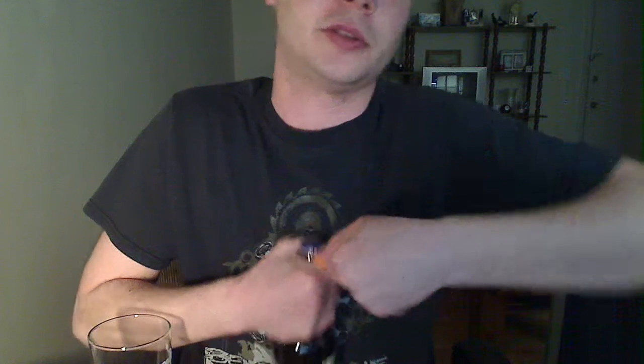The only thing wrong with this scenario is I don't have anything to pop it with. Oh, yes I do — I'm gonna use the trusty lighter. Hope everybody likes my Beneath the Massacre shirt. Love those guys, also from Canada. Here it goes. Oh! That was like ammunition, man. I actually scratched my neck with that. Holy smokes.